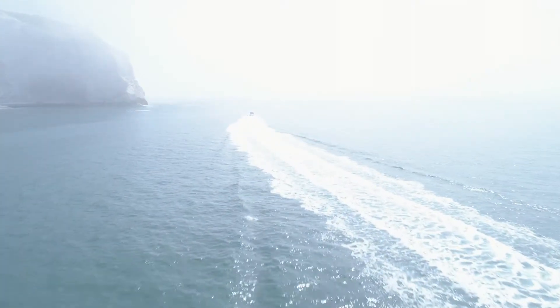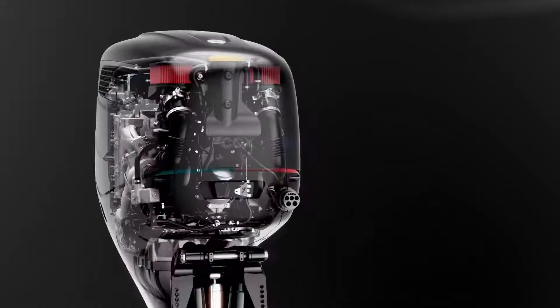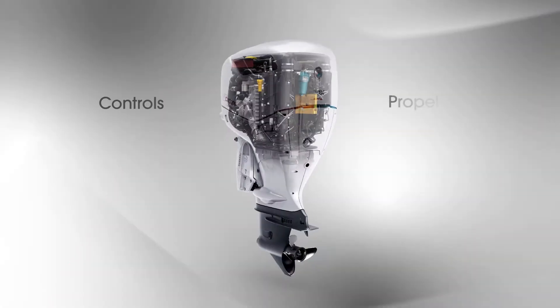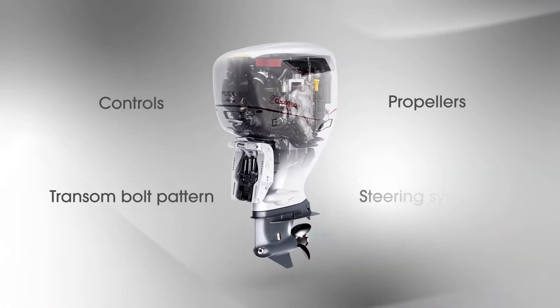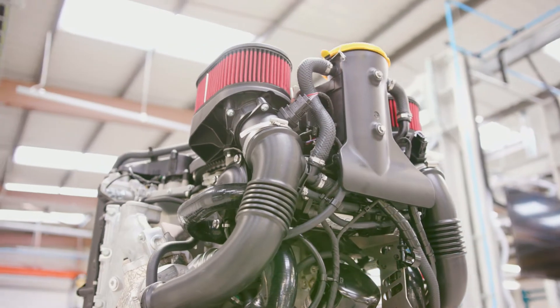Cox ensures that the CX-0300 is fully compatible with current industry standards, such as controls, propellers, transom bolt pattern and current steering systems.